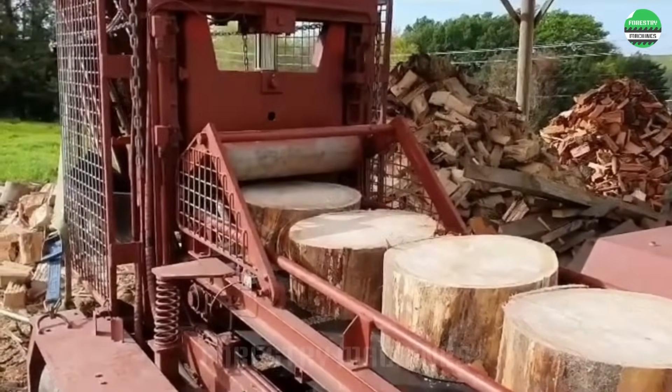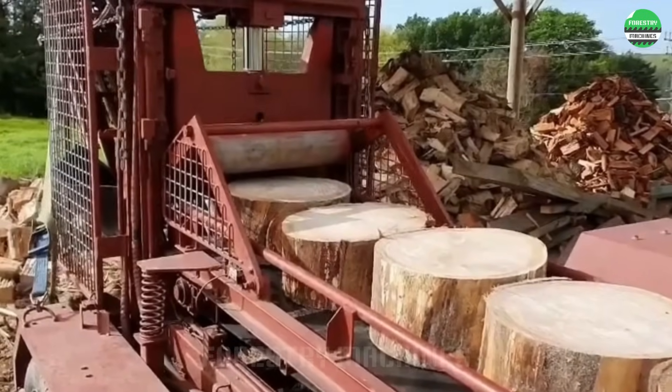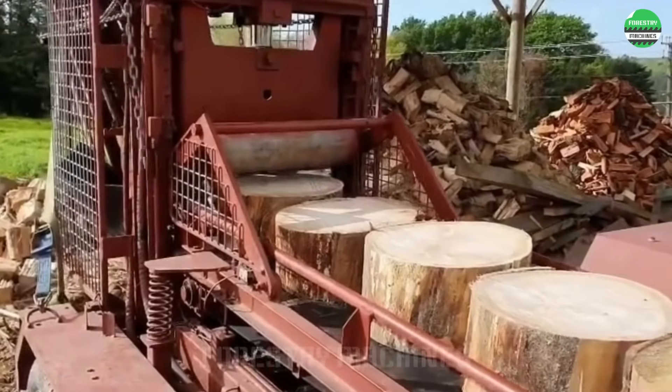An impressive log queue prepares for the upcoming cutting session. The powerful splitting system strikes, creating firewood pieces in an instant.